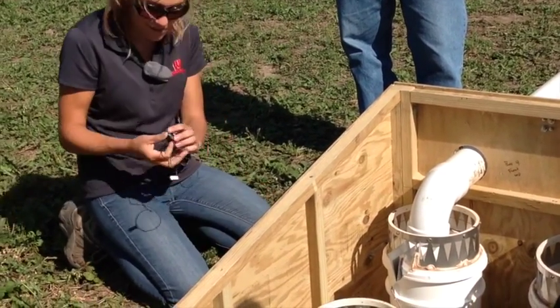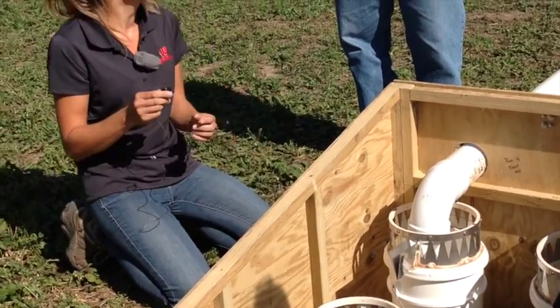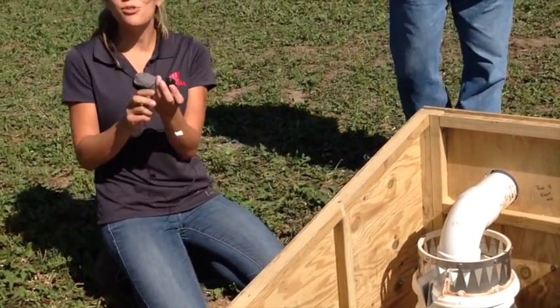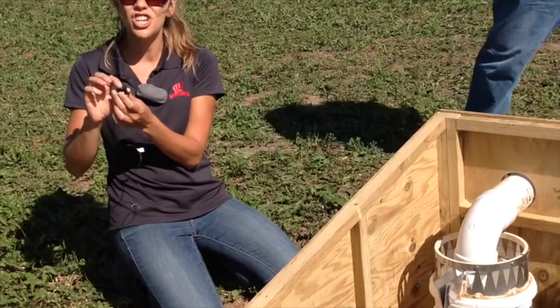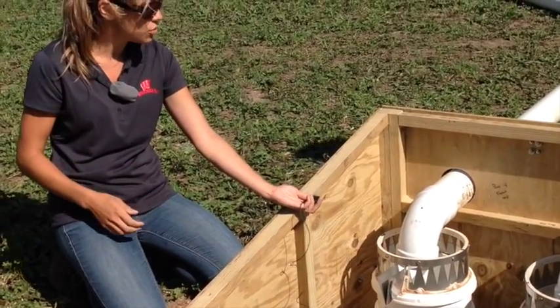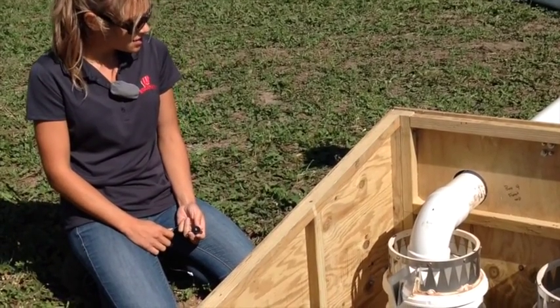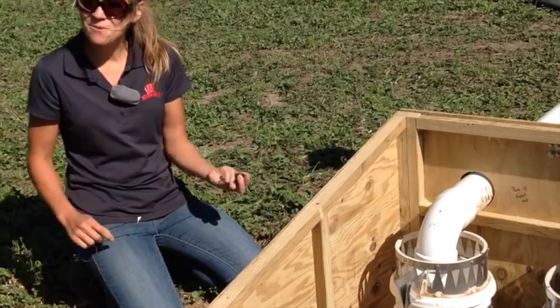I have here a load cell which I place under one of the feet of the triangle. All it does is sense a change in mass, and that allows me to know the flow rate. It's actually measuring one-third of the total mass of the bucket, so it's a relatively simple method.